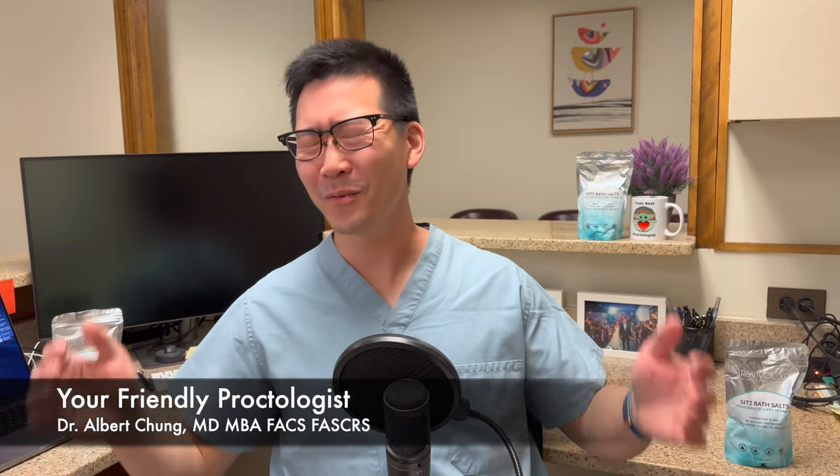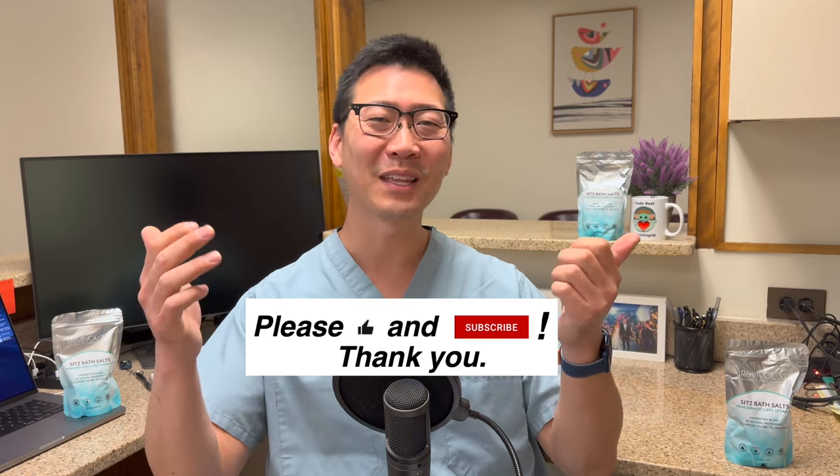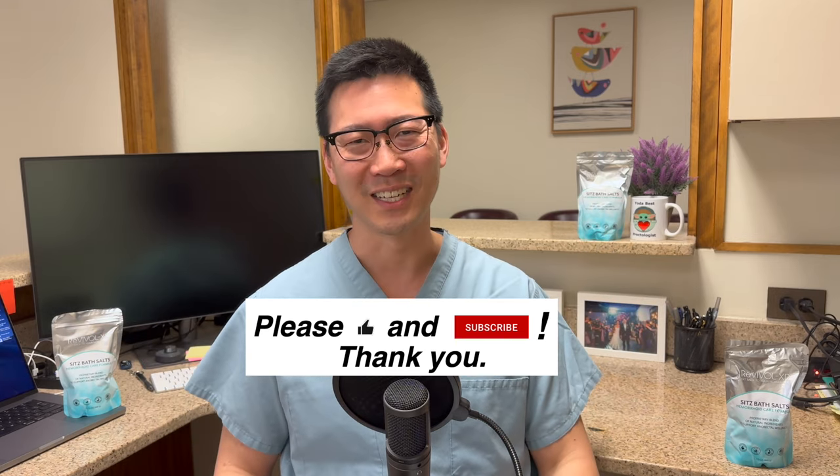Hello, I'm Dr. Chung and welcome to your friendly proctologist. If you are returning to this channel, thank you for being part of this community. If you're new, I welcome you to join, read the comments, put your ideas up — if they help you, they might help somebody else. If you believe in the mission of this channel, which is to help us with our bottom ends, please like and subscribe.